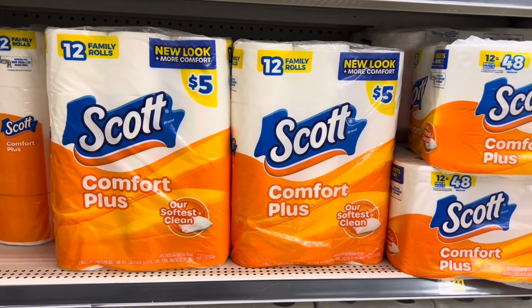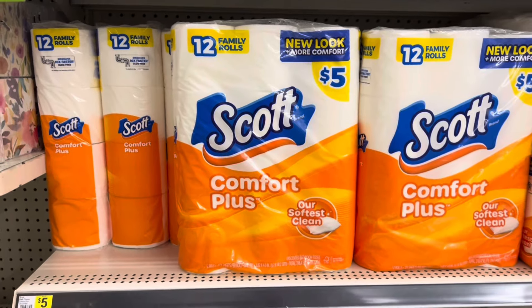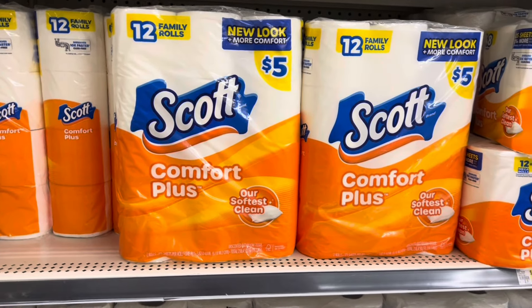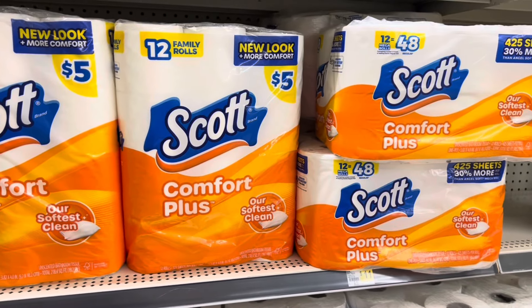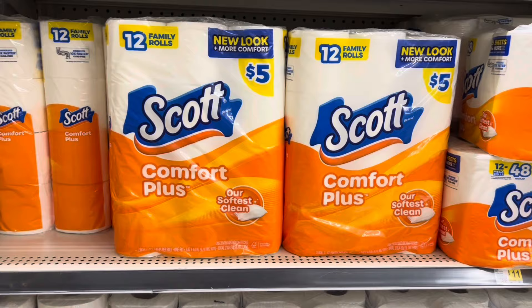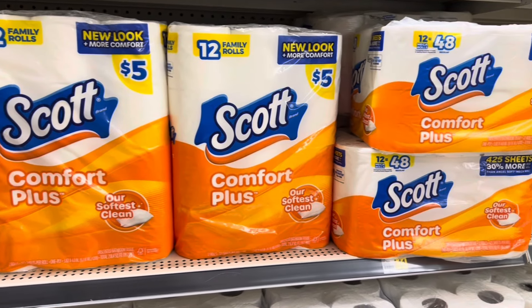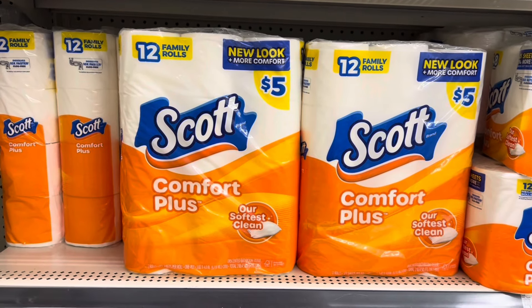Hello, you guys! I am in Dollar General right now. I came in here because I wanted to do a deal on some paper products, because I am running low in my stockpile. This is going to be an any-day deal — you can do this deal any day during the week. You do not have to wait until Saturday to do this deal.